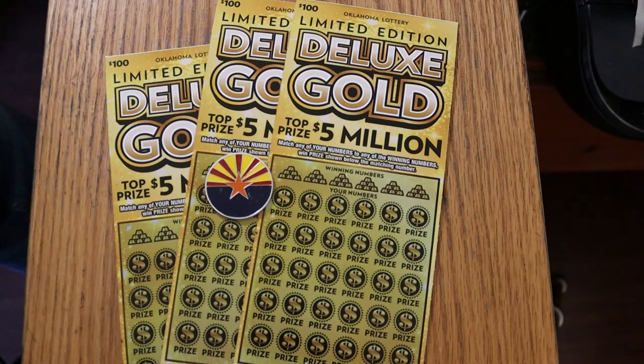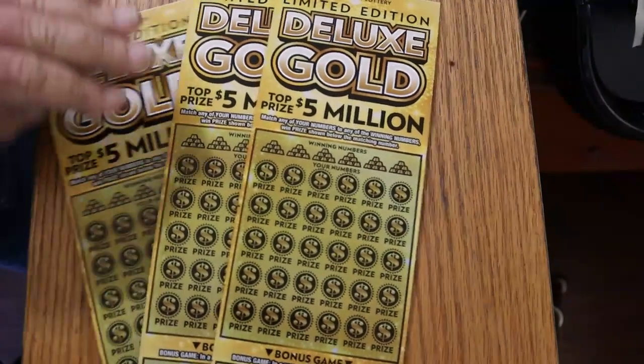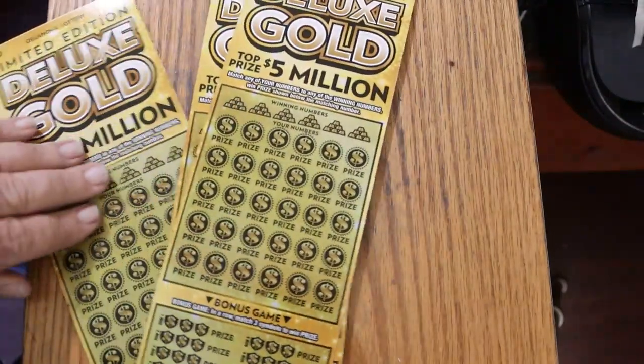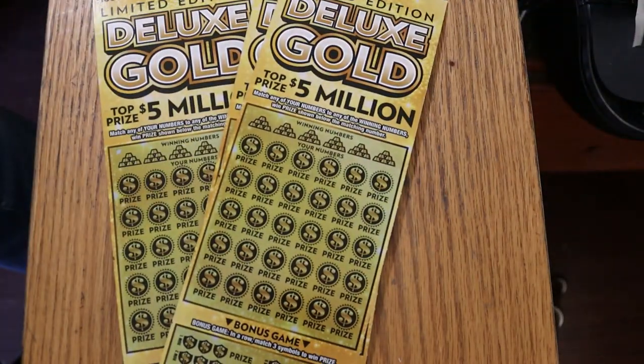And this is rolling the dice hard. The odds on this are 1 in 2.64. So with three tickets, in theory, one of the three should land something. Hopefully more than one, and hopefully something better than average.